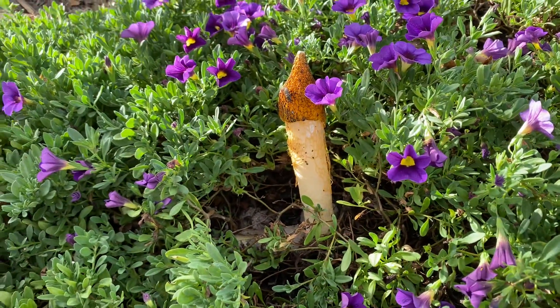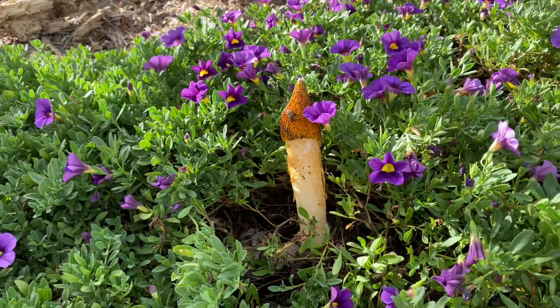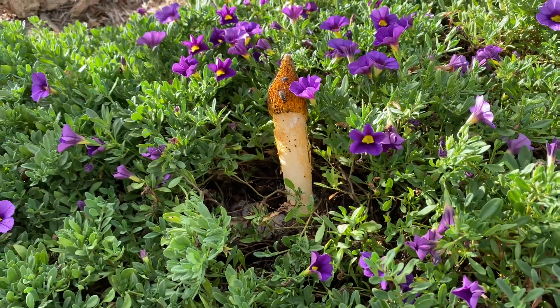That's called a penis fungus. Come see my garden — there's all sorts of things growing in my garden!